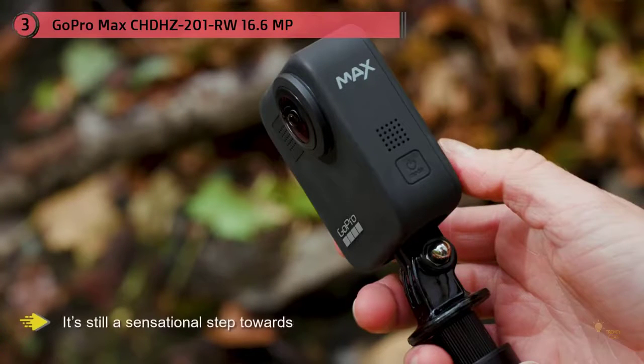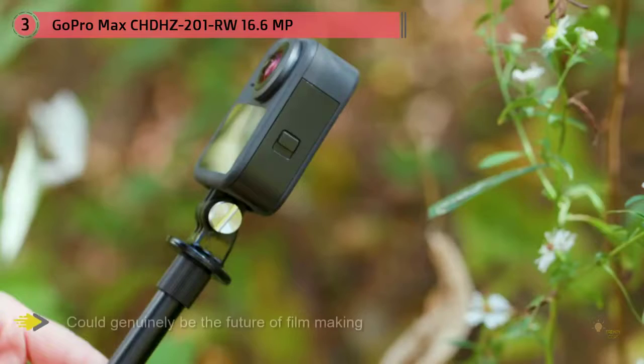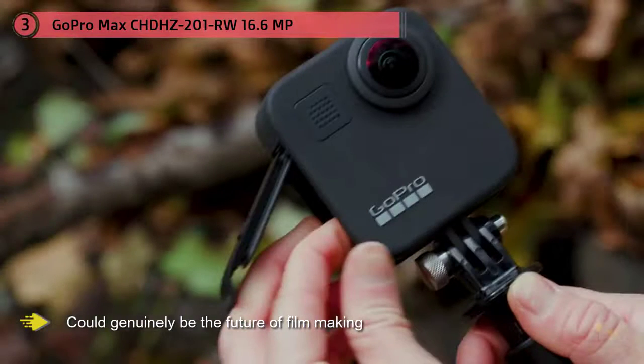Though not in 4K, regular single-camera 4K capture could have been better still, and the app experience could use some work. But given everything the Max can do, it's still a sensational step towards the future of filmmaking.